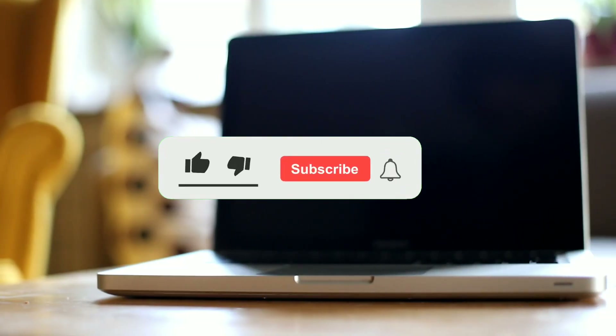This brings this video to its conclusion. Please hit the like button if you found something of value in this video. Thanks for watching till the end, and see you in the next one.